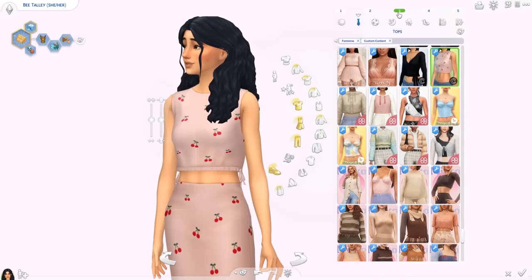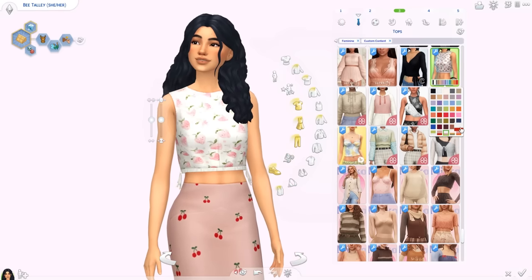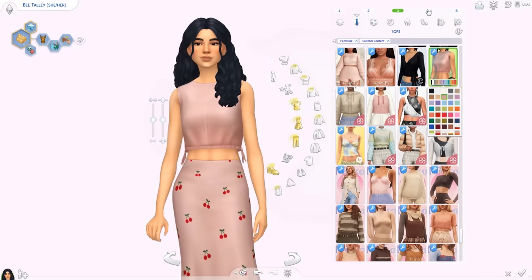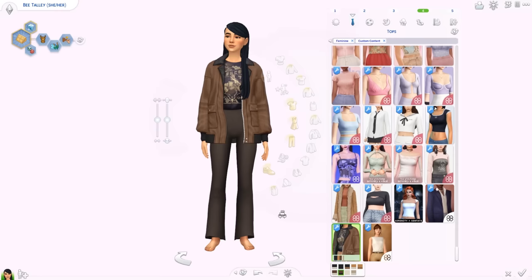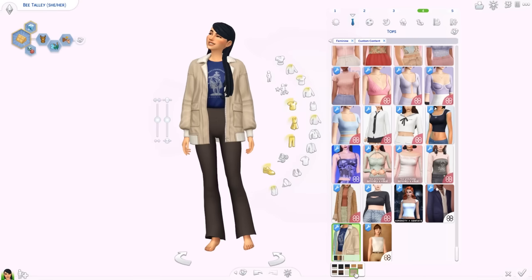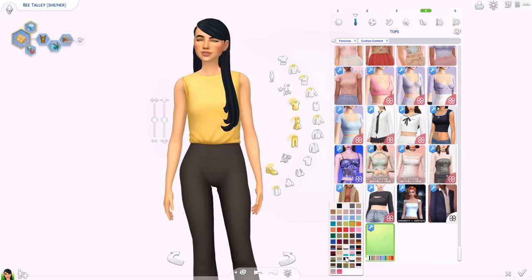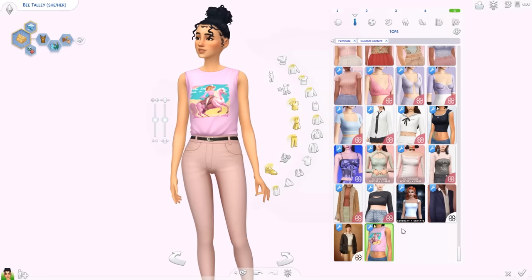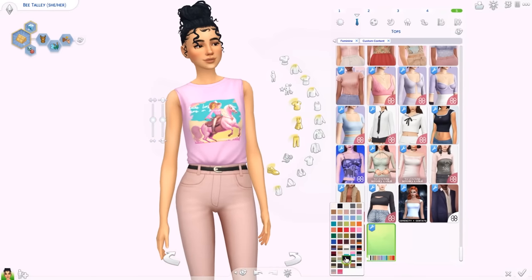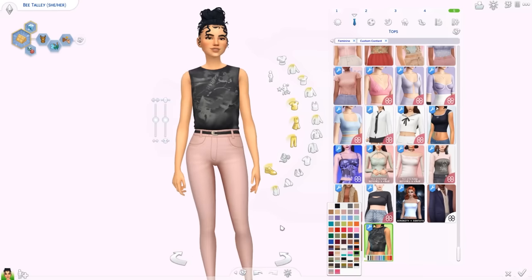We also have the Cesley top — I'll show the skirt a bit later since they're from the same set. Here are some patterns and then plain swatches too — very maxis match. Then we have the Shellor jacket — long, really cool. There are different colors and patterns for the t-shirt, and you can also download the t-shirt on its own with so many colors. And then the Haywood top — totally forgot to say the name. I love that there are horse patterns because of Horse Ranch coming out, and there are some stripes as well.